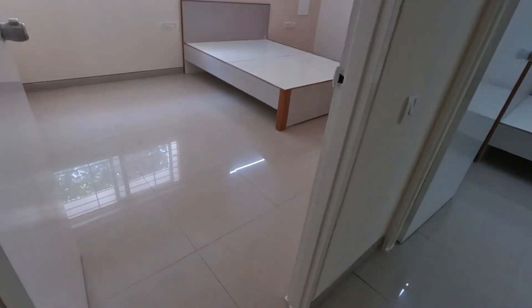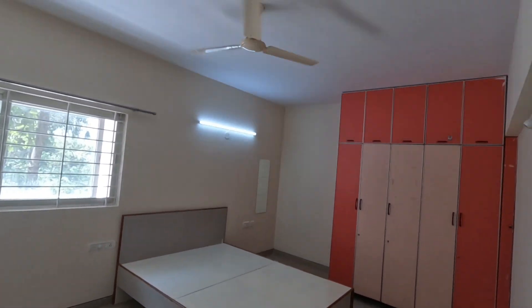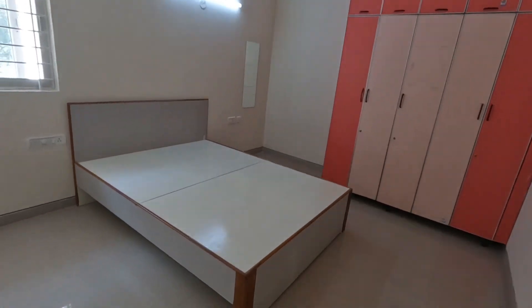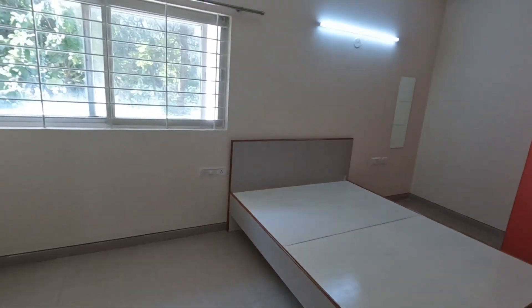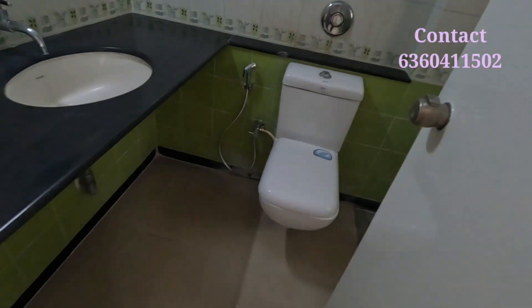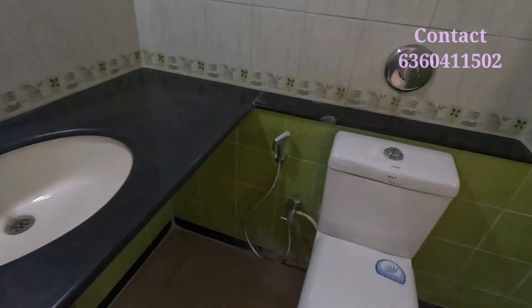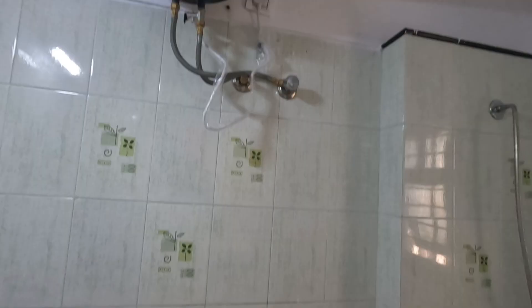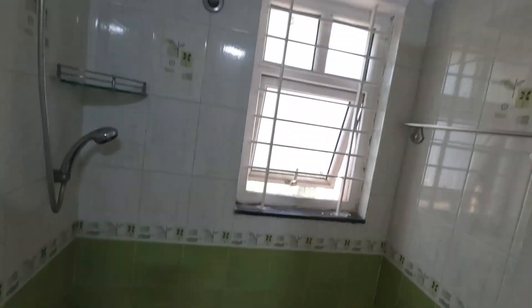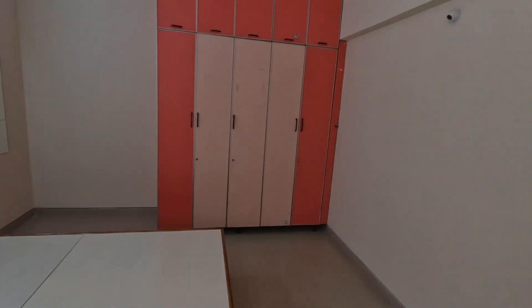Here is Room 3, which is also very spacious. Here is a wardrobe with very good ventilation. Room 3 has an attached washroom with a washing machine space as well. There is a western-style commode, keys are provided, and a shower is there too.